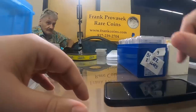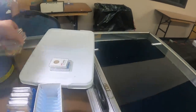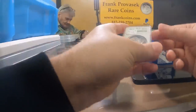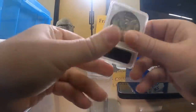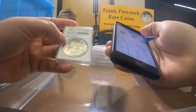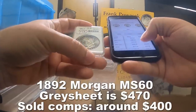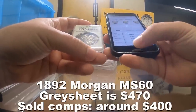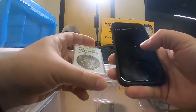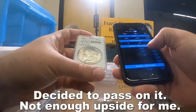Mind if I hunt through this stack too, Frank? I appreciate it.